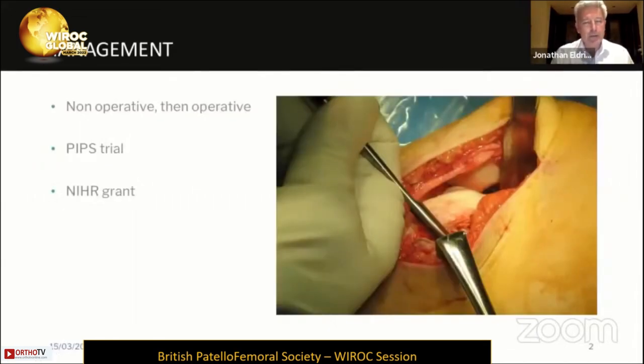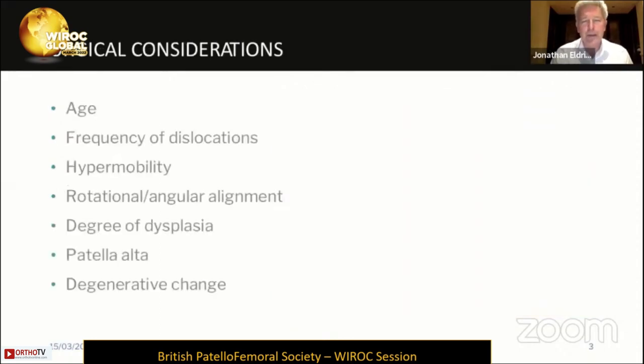In terms of managing these patients, we've heard already about non-operative and then operative options. Claire has noted that some patients have no hope of getting better with physiotherapy, but we still need to ensure that patients have had adequate non-operative treatment and assessment before considering surgery. We carried out a pilot study of physiotherapy versus surgical management for recurrent instability, as a pilot towards an NIHR grant application, because there isn't actually any evidence to show us that surgery is better than non-operative management. So we do need to be careful that we're not over-treating these patients.